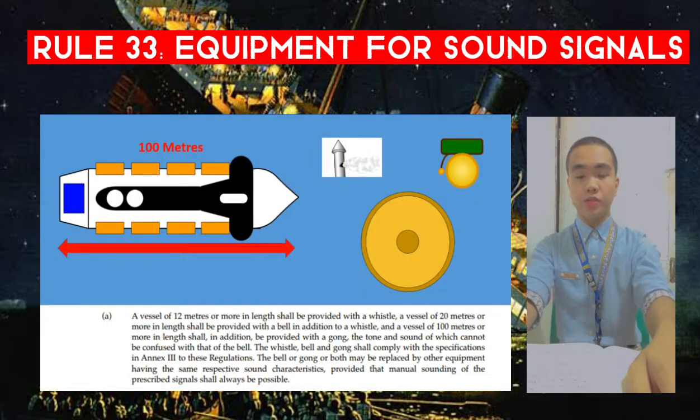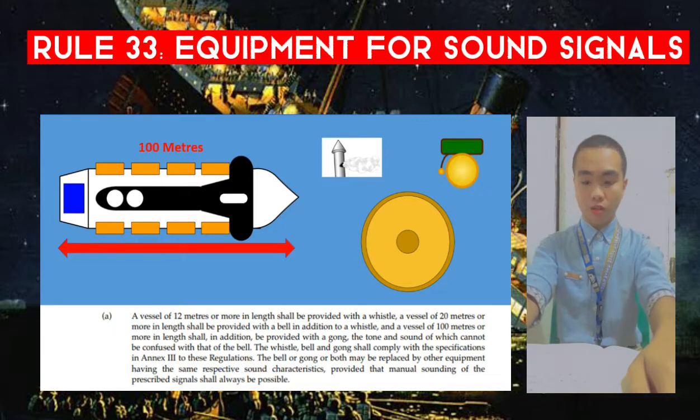So as well as the equipment to be carried by different sizes of vessels, we are also saying that these sounds can be made electronically — they don't have to be made specifically with a whistle, a bell, and a gong — as long as everything is in the right tune and audible for the right range and distance as per Annex 3, everything is okay.